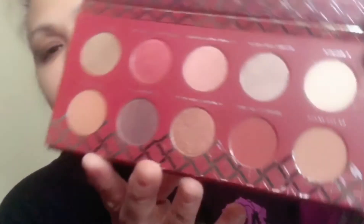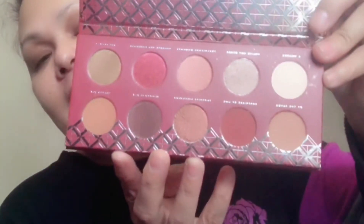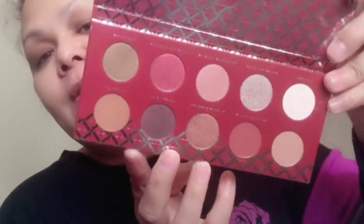Last from Zoeva is the Spice of Life palette. They have a lot of palettes, but this is the only one that was interesting for me — the other ones are very common now. This is also very common, but this is something I'm going to grab and use. It's very, very nice. I like that.